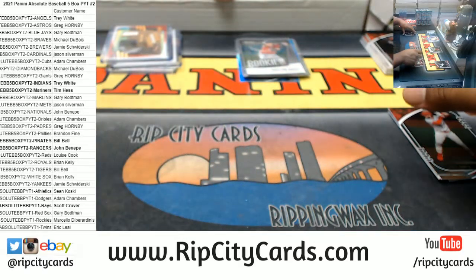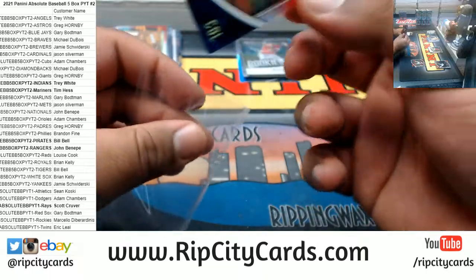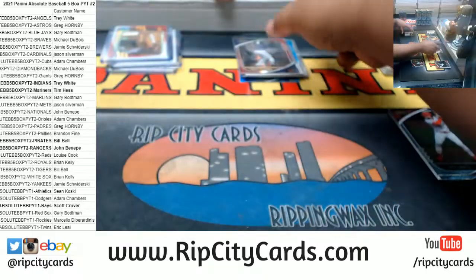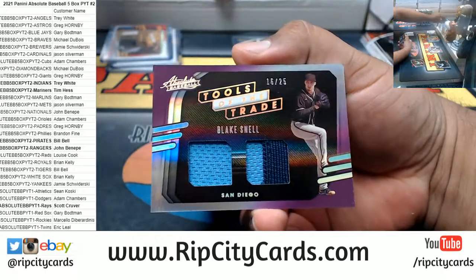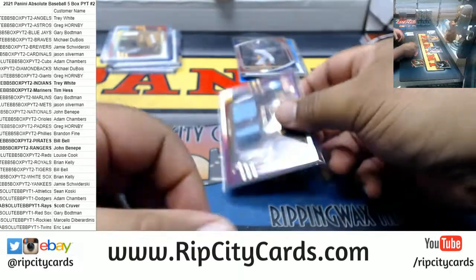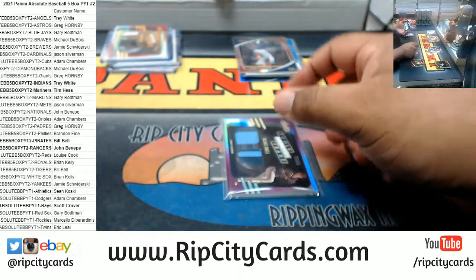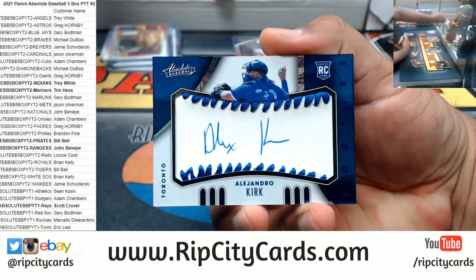There we go — Charlie Blackmon, 1 of 99, Rockies. Blake Snell, to 225, Padres, dual relic mojo. We also have to 250, a Blue Jays rookie — Alejandro Kirk — with the auto.